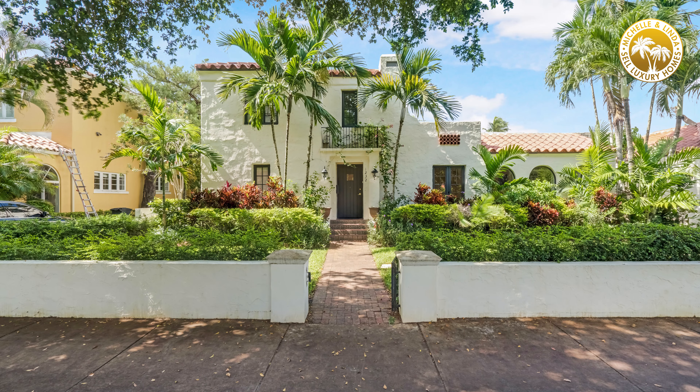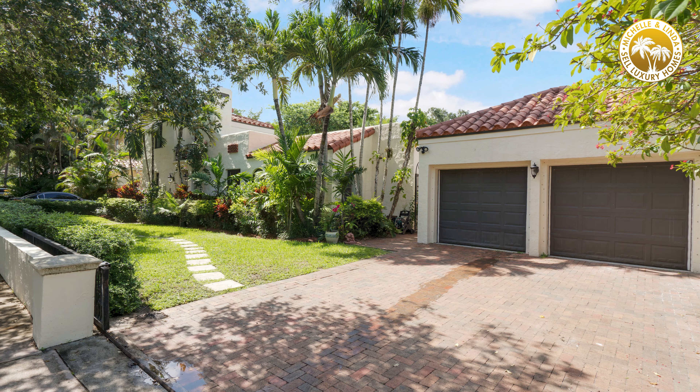The first thing that we look at is the curb appeal. Curb appeal is very important because when people purchase a home it is very emotional — they need to see a house, they need to see the landscaping that they like, and it needs to look nice from the outside.